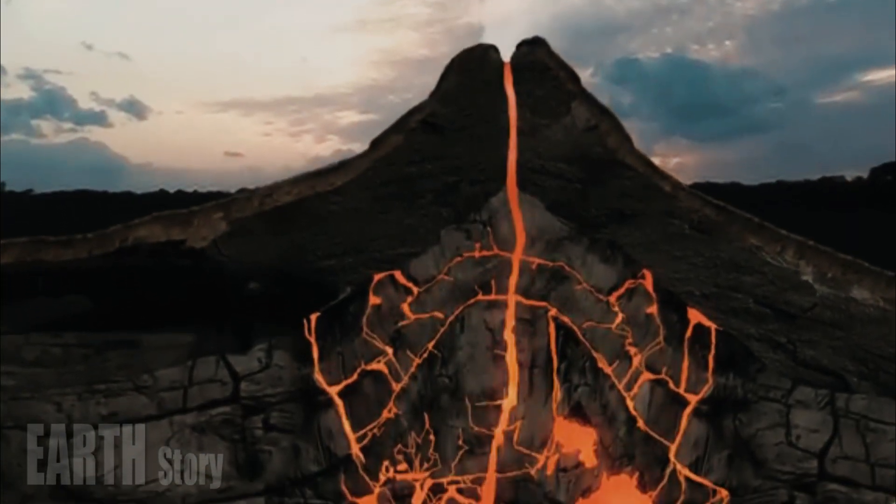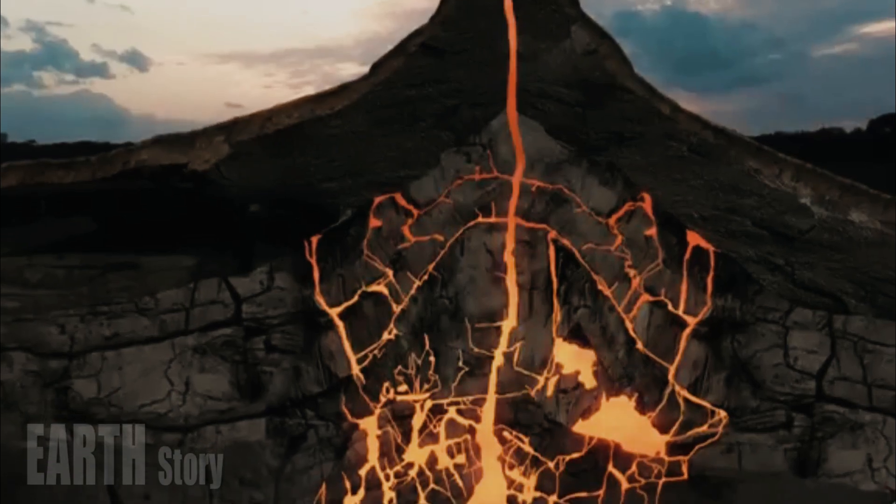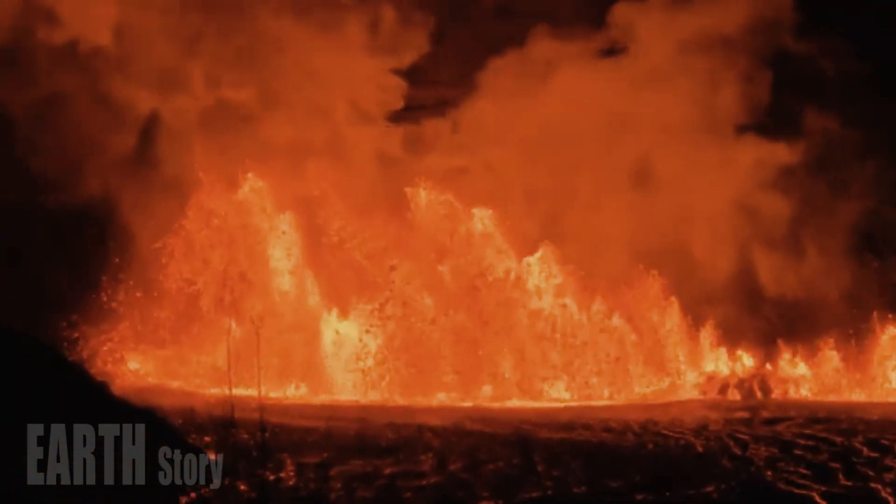Smaller eruptions, the last of which occurred 70,000 years ago, have occurred in between these major events.